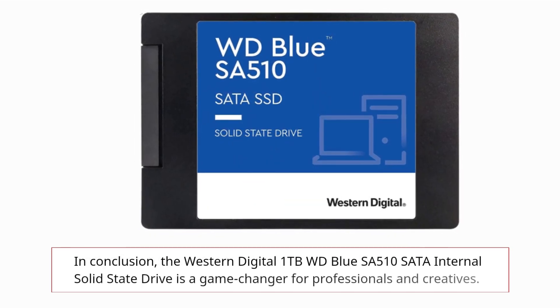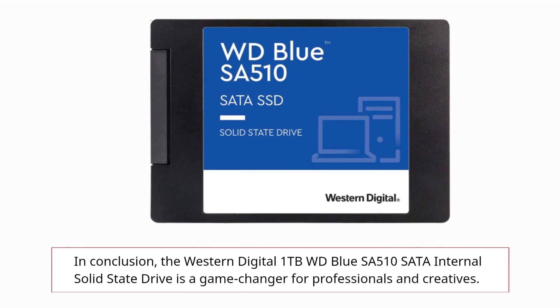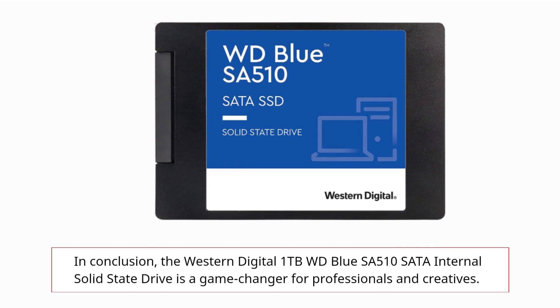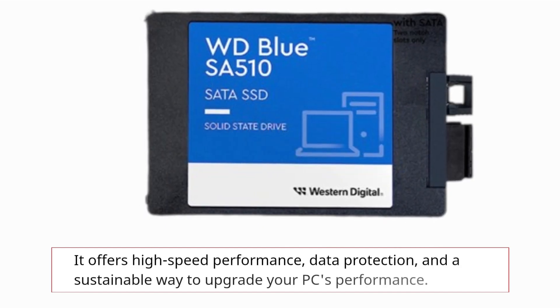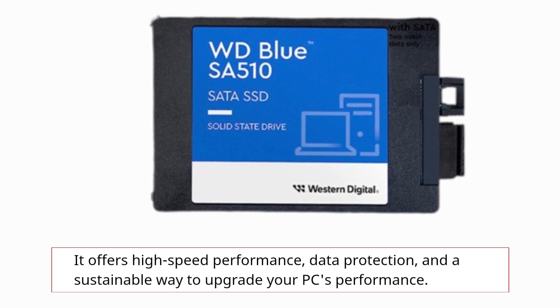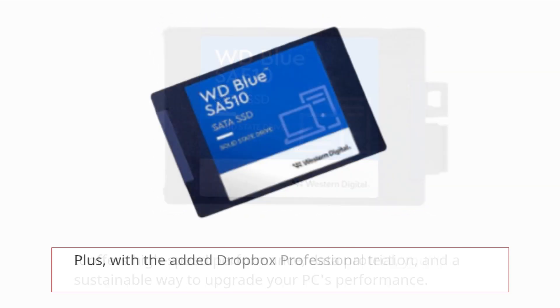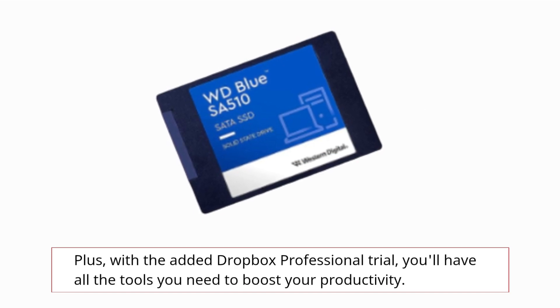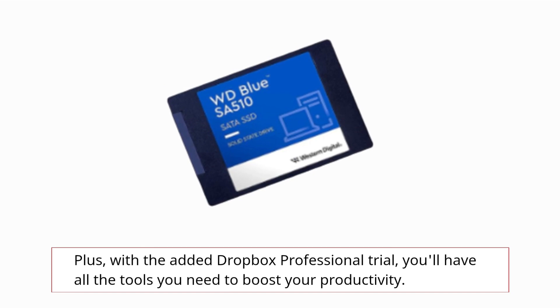In conclusion, the Western Digital 1TB WD Blue SA510 SATA internal solid-state drive is a game-changer for professionals and creatives. It offers high-speed performance, data protection, and a sustainable way to upgrade your PC's performance. Plus, with the added Dropbox Professional trial, you'll have all the tools you need to boost your productivity.